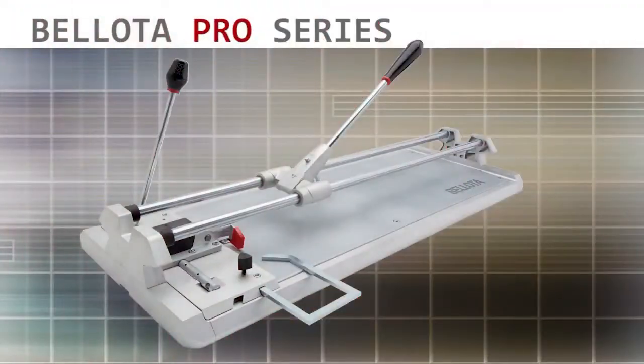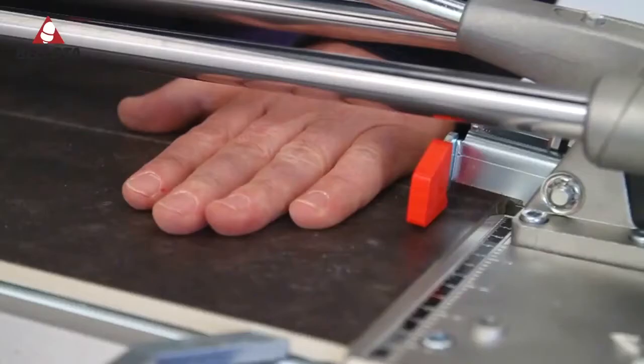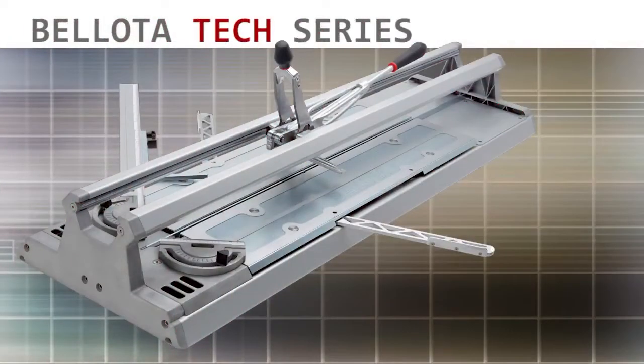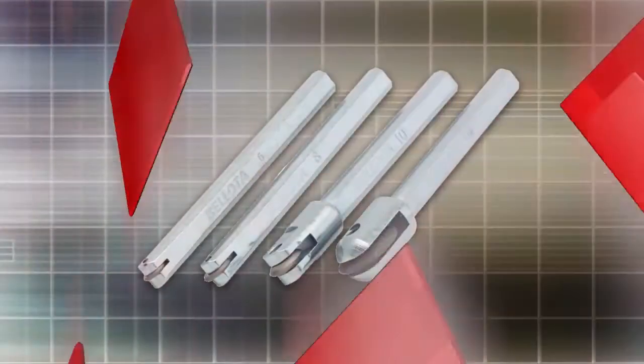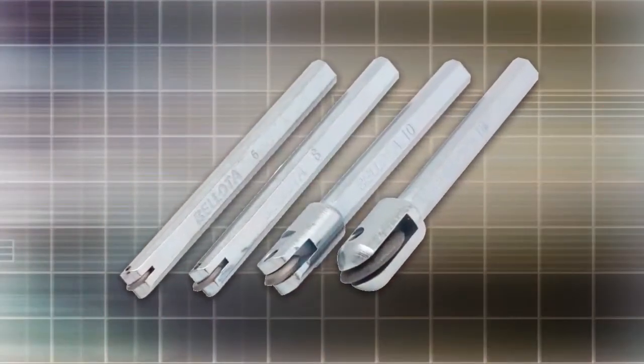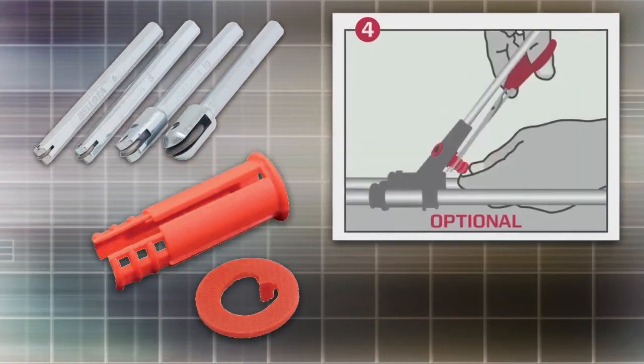Bayota Pro — for heavy-duty cutting of ceramic and porcelain tiles up to 28 inches. And new for 2015, the Tech, for cutting the latest trend: large format tiles up to 49 inches. Bayota's patent-pending scoring wheels provide precision cutting performance and universal adapters to fit almost every competitive tile cutter on the market today.